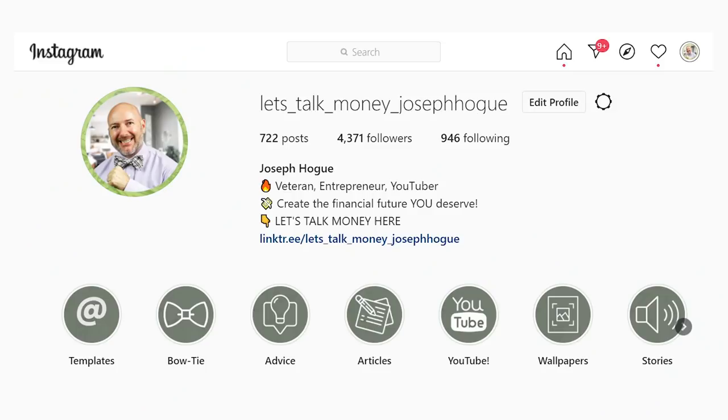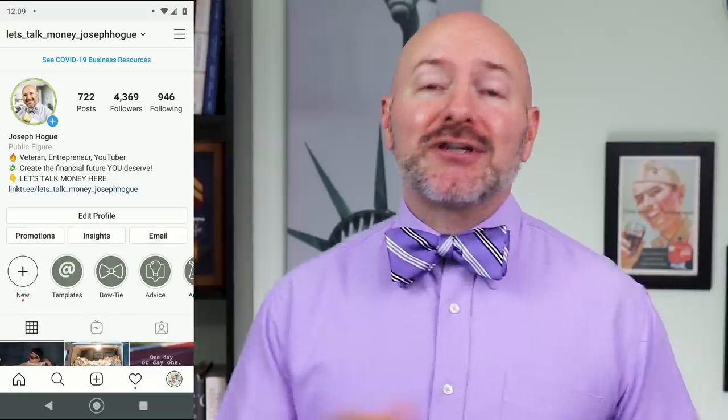We've still got four more dividend stocks to highlight, but I need to ask you for a favor. Nation, I'm trying to grow my Instagram profile — Let's Talk Money Joseph Hogue — and I need your help. I use Instagram to share personal finance ideas, family updates and some great motivation. So if you're on the platform, look for Let's Talk Money Joseph Hogue or just click through the link I'll leave in the video description below.